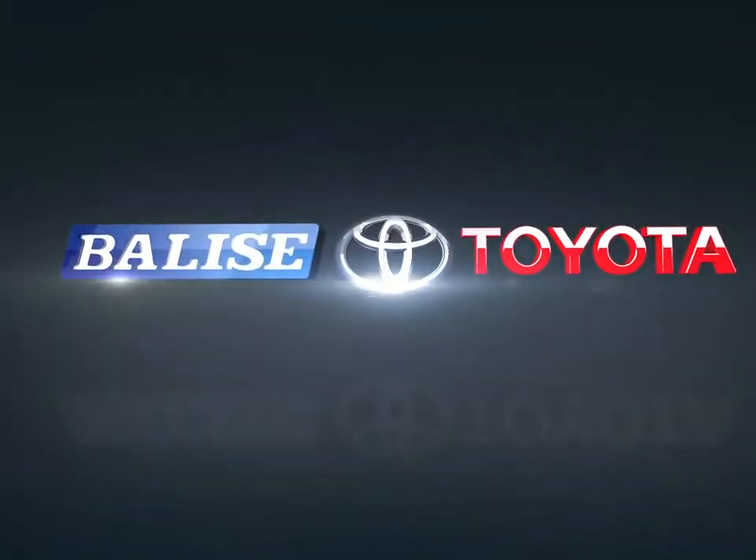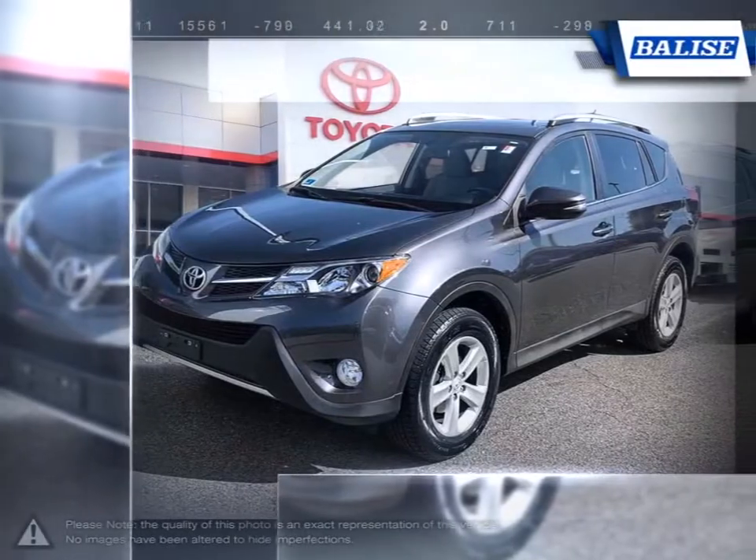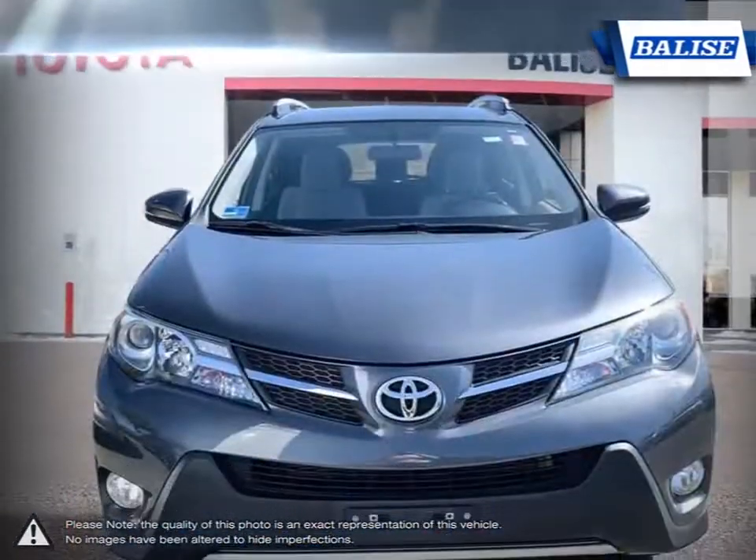Welcome to Balise Toyota. Today we're looking at a 2013 Toyota RAV4. With over two decades of refinement, the Toyota RAV4 has continued to be an outstanding small crossover SUV.